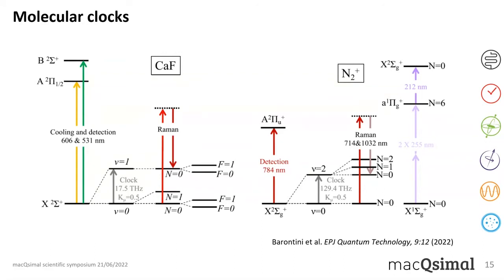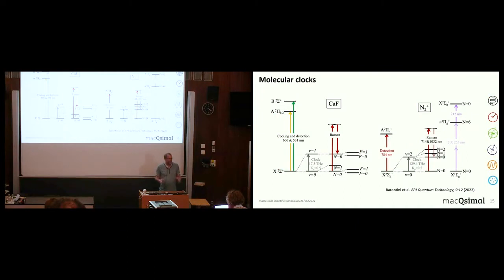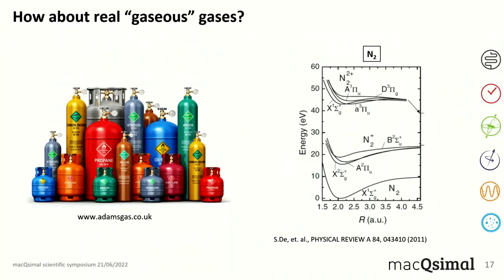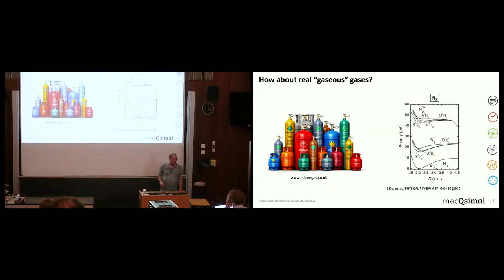The problem is that calcium fluoride is not really a stable gas — you can make it fly around and do gas-phase spectroscopy, but if it hits another CaF molecule or the cell wall, it's over. You have to produce it in a chemical process. The question is: what about real gaseous molecules from a bottle that stay a gas? For example, looking at N₂: going from the X to the A state requires about 17 electron volts — deep in the UV — and most molecules like O₂ also need a demanding UV laser.